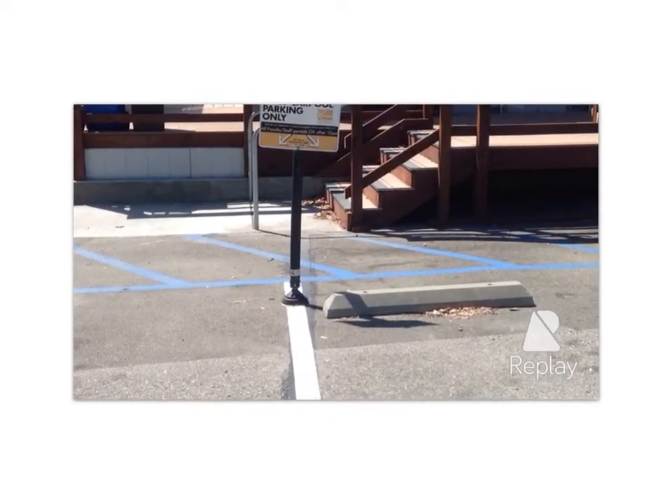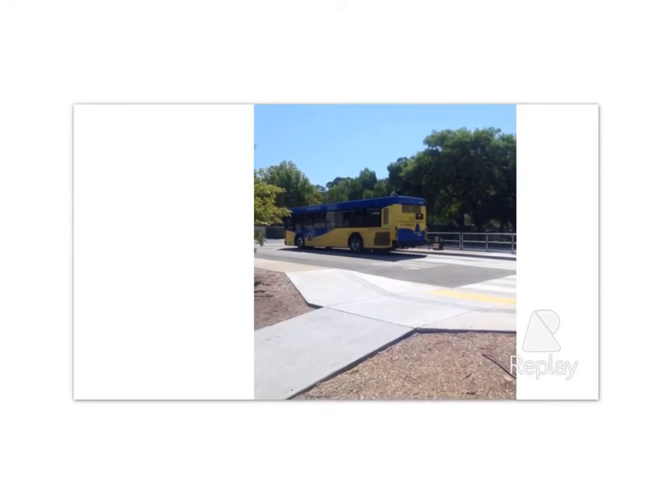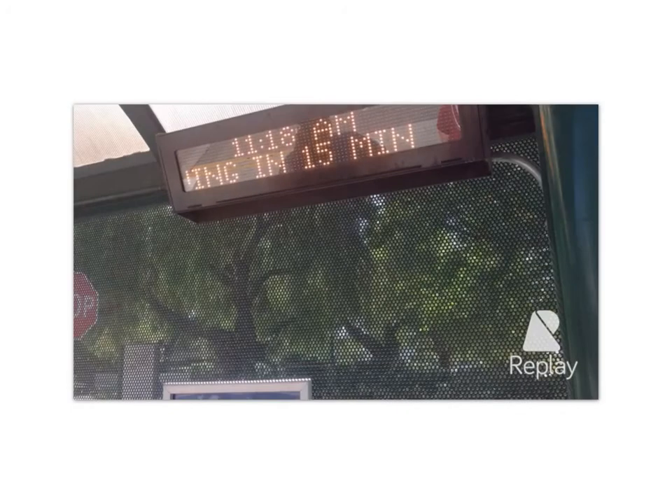Commuter and access services will give you all the information you need. Van pools are available, as well as bus transportation around San Luis Obispo and San Luis Obispo County using the RTA system. There's even an iPhone app that tells you in real time when your bus will arrive.